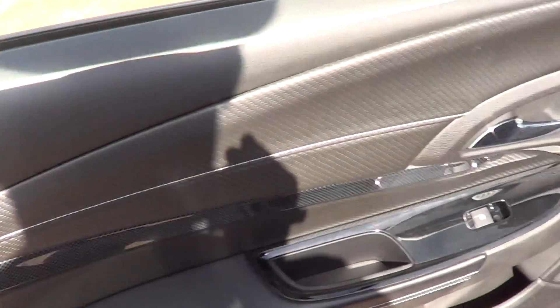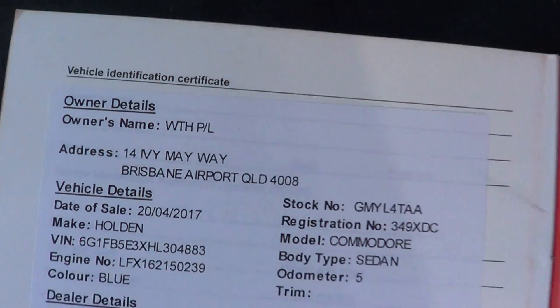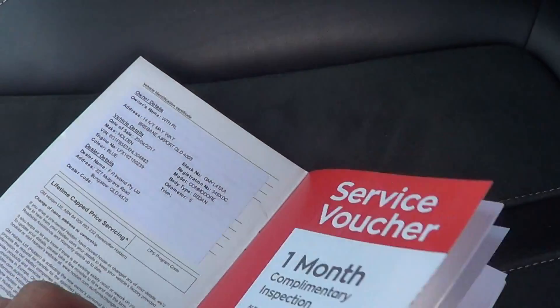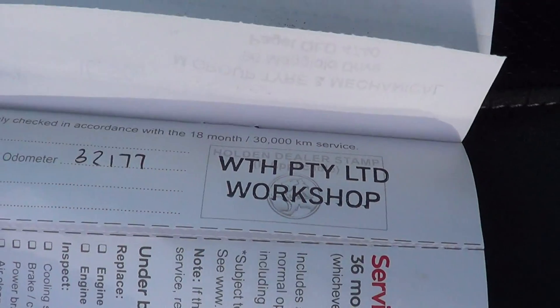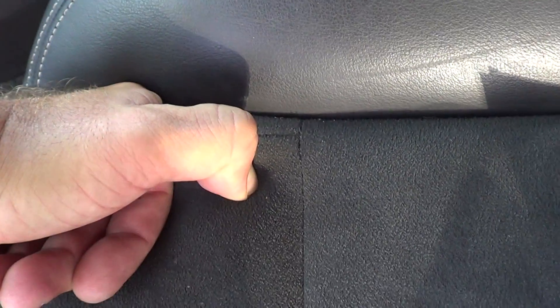Looking at the logbook, you can see the car was owned by WTH Proprietary Limited, which is Avis. The car has been in Cairns most of the time and has been serviced by the book. The next service is due at 60,000 kilometers or May this year.